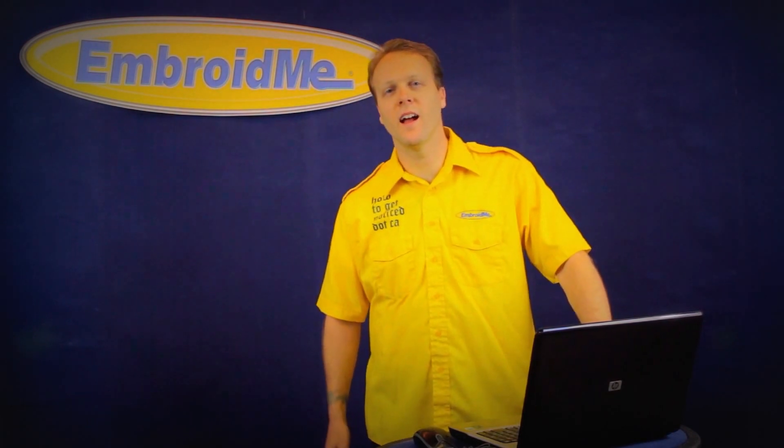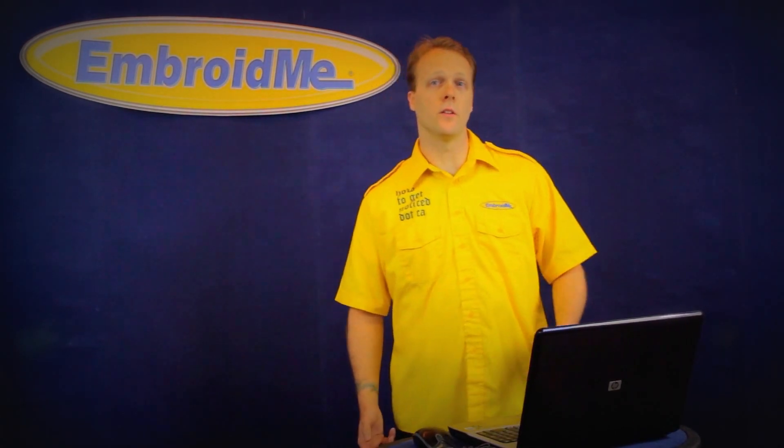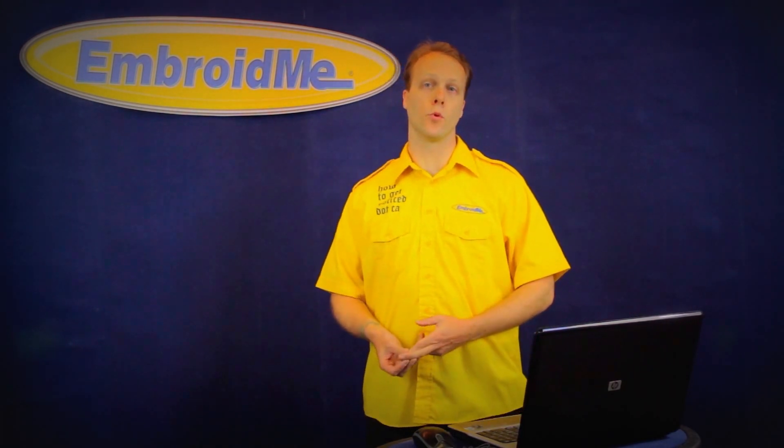Hi, I'm Ken, the Vancouver Swag Guy and Imprint Marketing Specialist at Embroid.me Vancouver. Today in our series of swag videos we're going to be talking about embroidery.